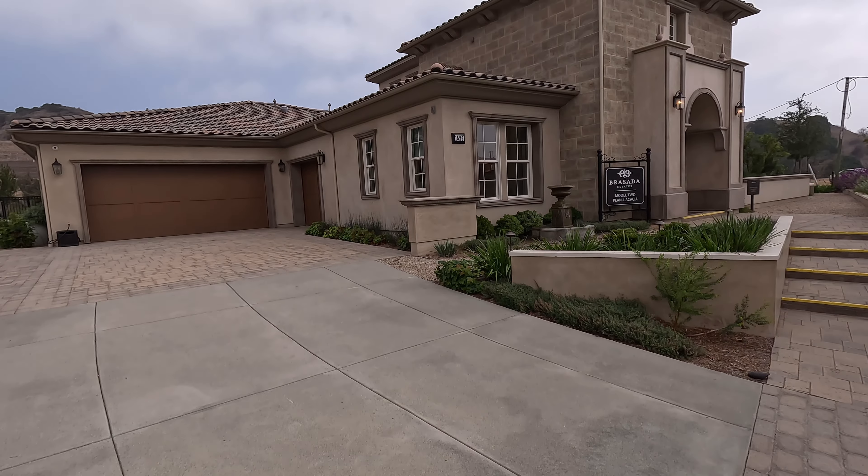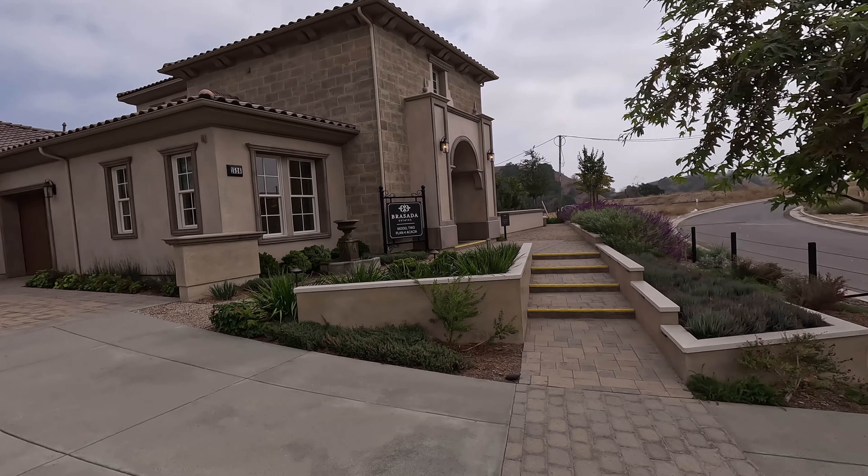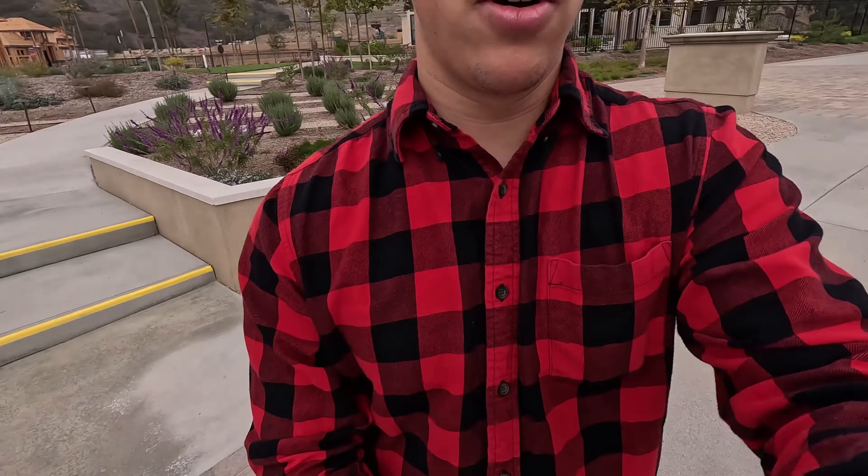We are back at Plan 4 in Brasada Estates — these homes are incredible. If you haven't seen the last video where I toured Plan 2, check that out in the description below. Plan 4 offers 4,500 to 4,900 square feet, four bedrooms, four and a half baths, a three-car garage, starting at about $3.1 million. Here's the front of it — this is exactly where you'd park your Corvette.